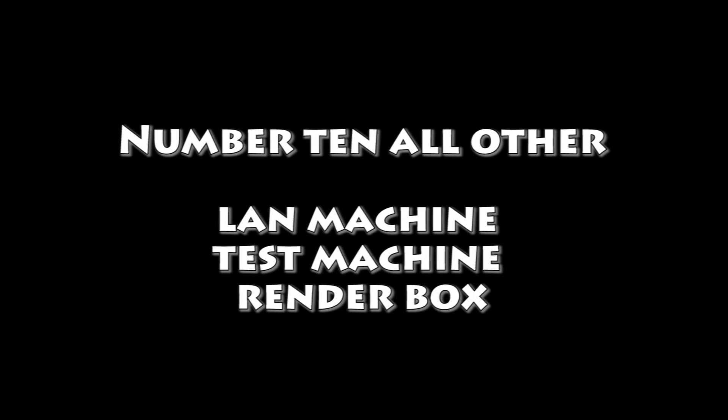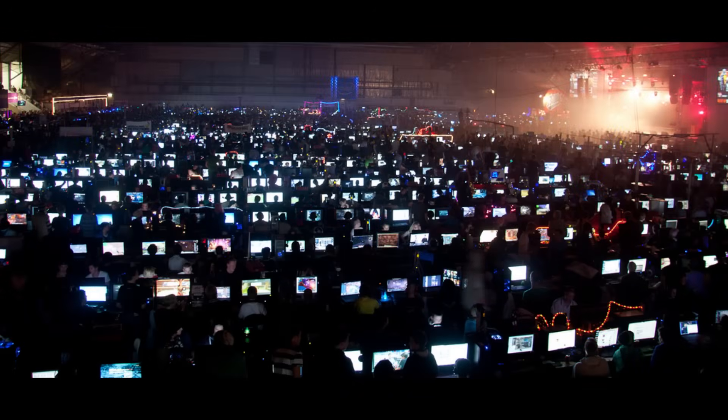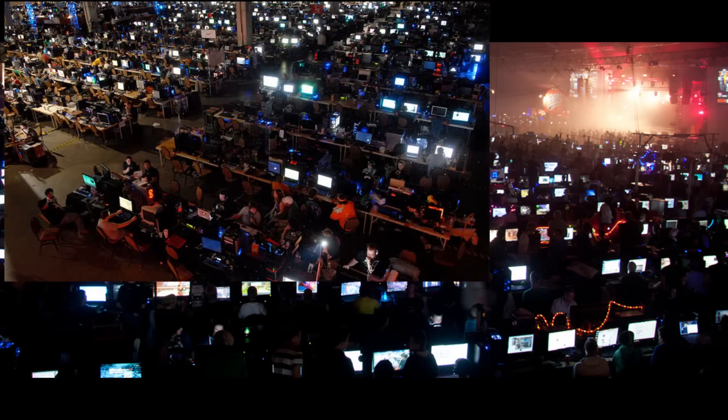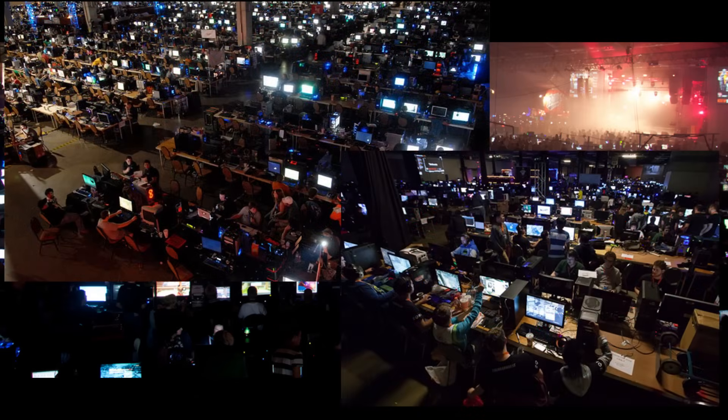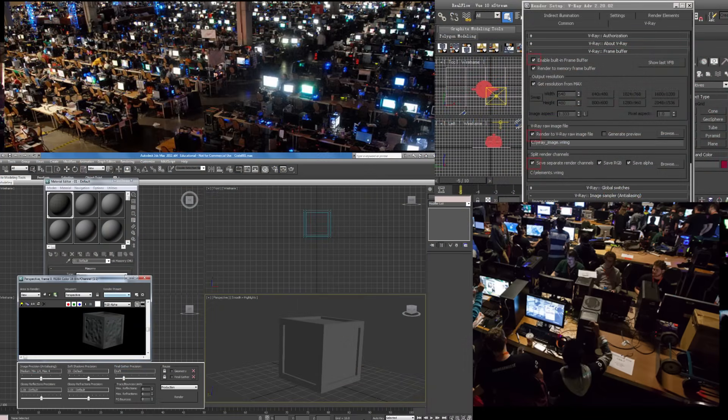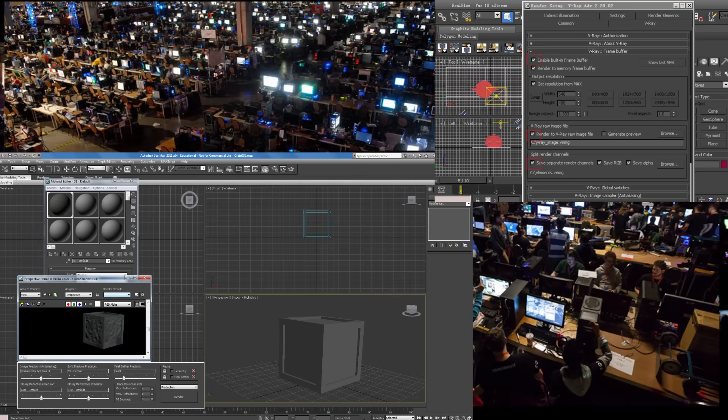And number ten: LAN machine, test machine, or render box. You can make a machine specifically for a LAN party, a test machine in case your main machine goes down and you want to test parts, or a render box if you want to network render for programs such as Blender or 3ds Max.